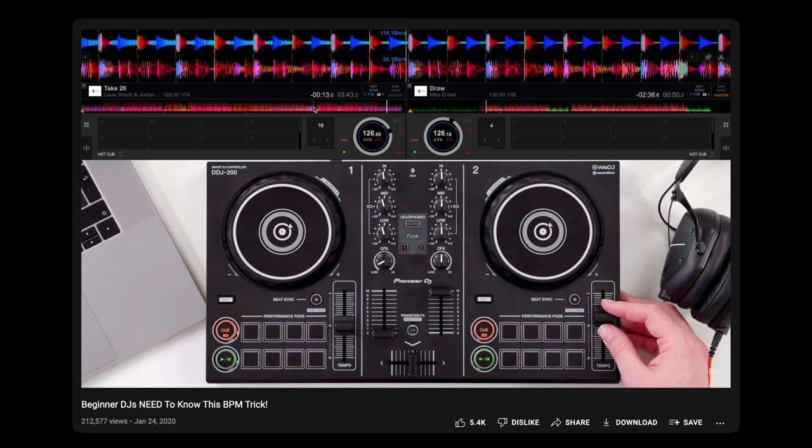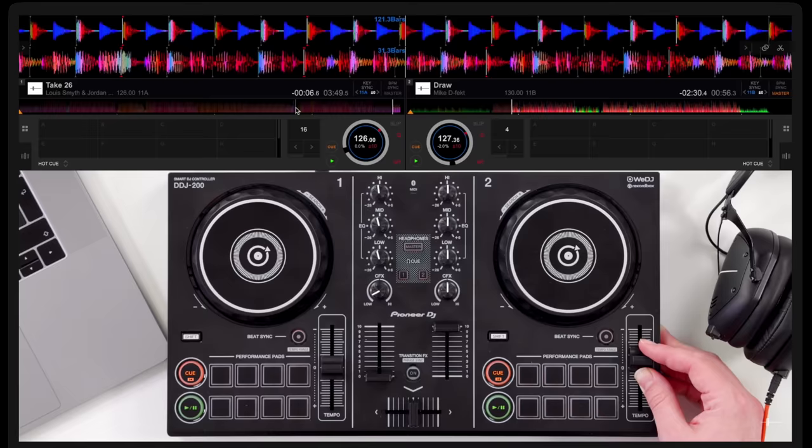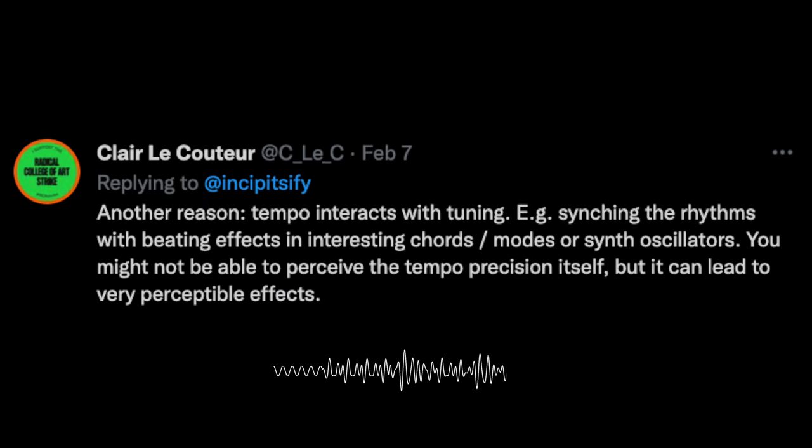DJs might also have use for very fine gradations of tempo — very smooth tempo shifts can help keep the dance floor moving while a DJ transitions between tracks with different tempos, and the fact that your brain can't detect this shift is kind of the point. You could also calculate precise tempo to match acoustic interference patterns created by different chords and harmony. But the main thrust of Score Follower's argument comes down to transcribing viral sounds into sheet music for social media.